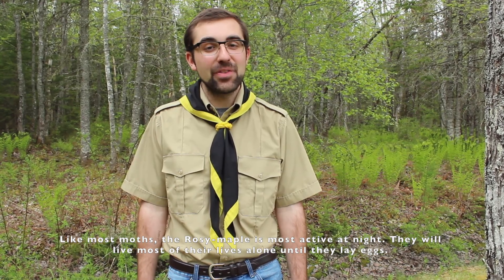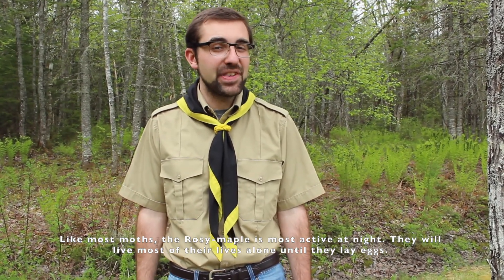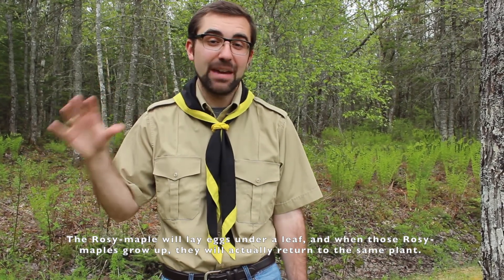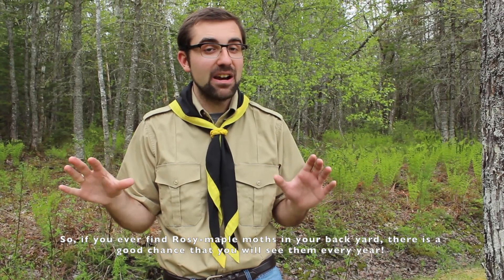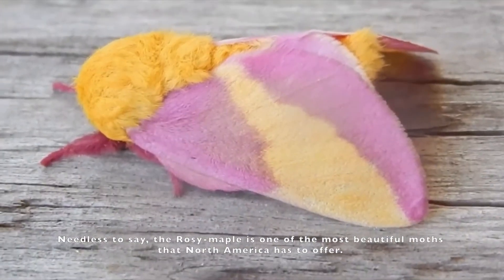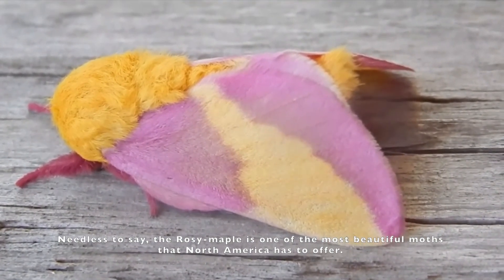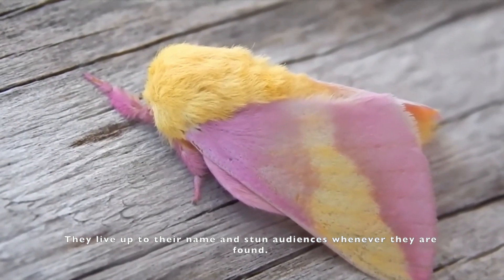Like most moths, the rosy maple is most active at night. They actually live most of their lives by themselves until they're ready to lay eggs. The rosy maple lays its eggs under a leaf. And when those rosy maple moths grow up, they actually return to the same plant. So if you ever find some rosy maple moths in your backyard, there's a very good chance that you'll see them every year. Needless to say, the rosy maple is one of the most beautiful moths that North America has to offer. They live up to their name and stun audiences when they're found.